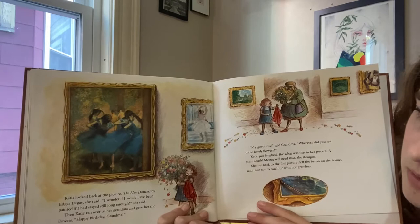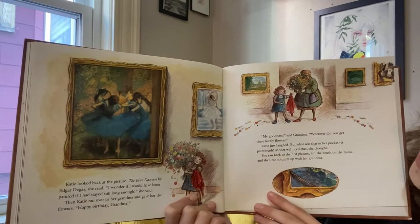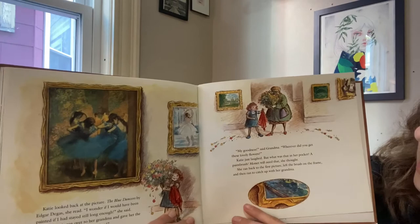And Katie ran over to her grandma and gave her the flowers. Happy birthday, grandma. That's so nice. My goodness, said grandma. Wherever did you get these lovely flowers? Katie just laughed. But what was that in her pocket? A paintbrush. Monet will need that, she thought. She ran back to the first picture, left the brush on the frame, and then ran to catch up with her grandma. The end.